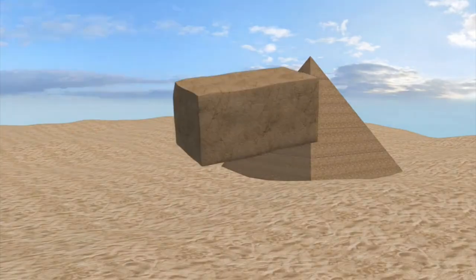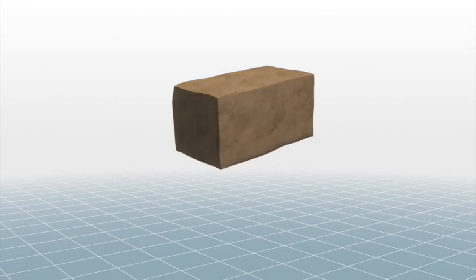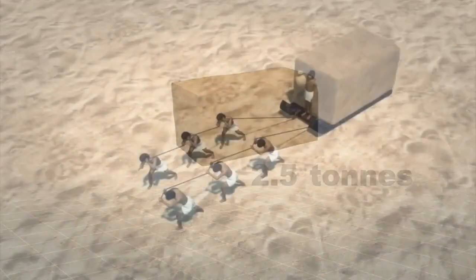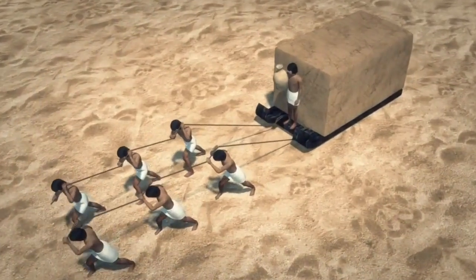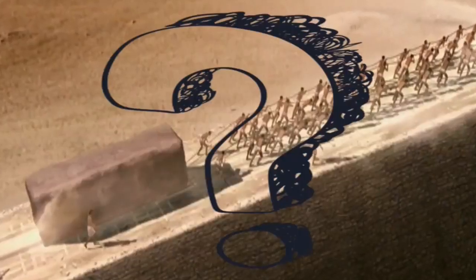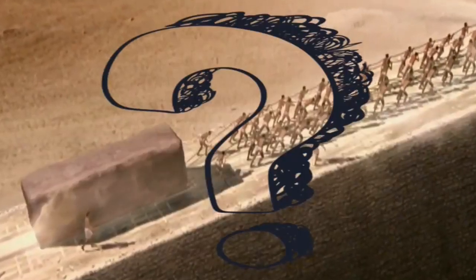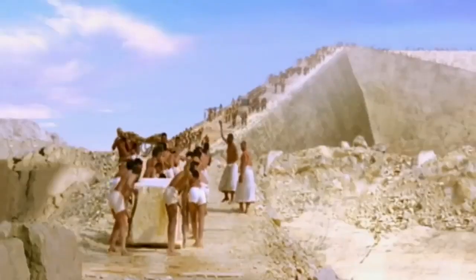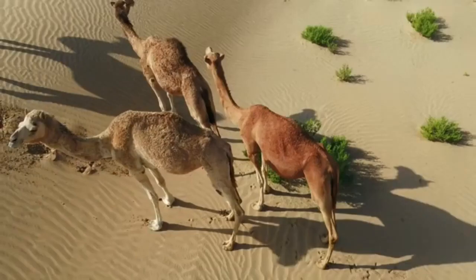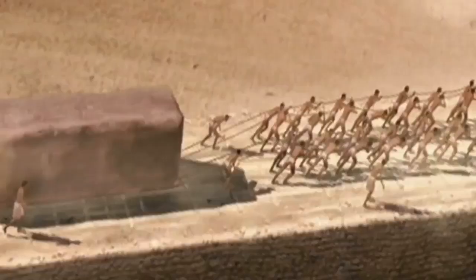Some of the stones which were used to build the pyramid were so huge, weighing 2.5 tons — almost the weight of an adult female elephant. People are now asking how it was possible for these huge stones to be moved across a desert to the construction site, without the use of any mechanical assistance, which was not available back then.